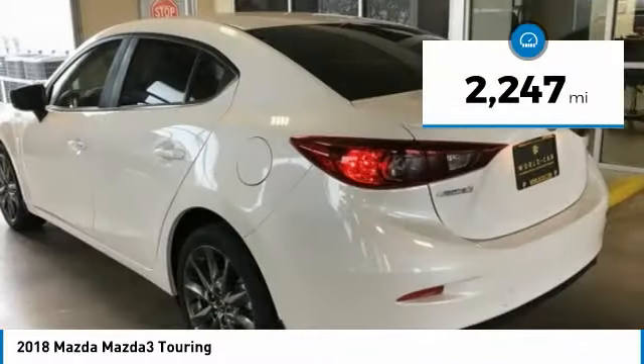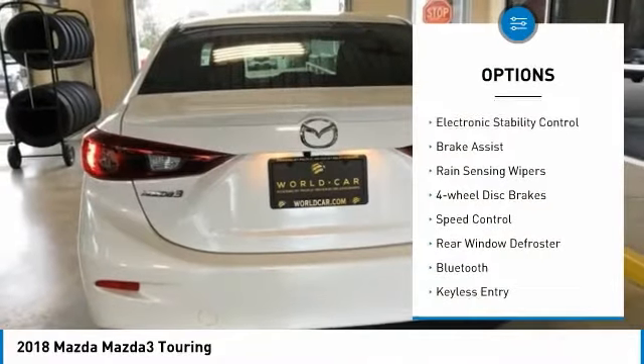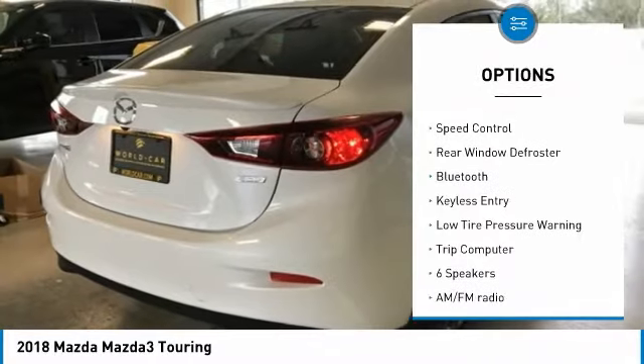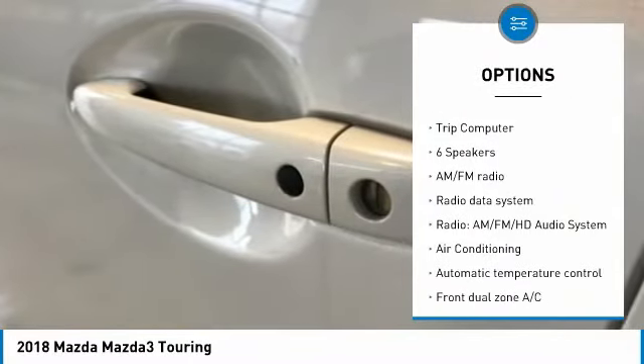This vehicle has less than 3,000 miles. Here are some of this vehicle's great options: electronic stability control, brake assist, rain sensing wipers, four wheel disc brakes, speed control.